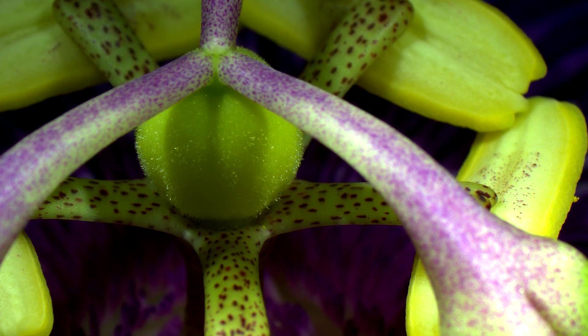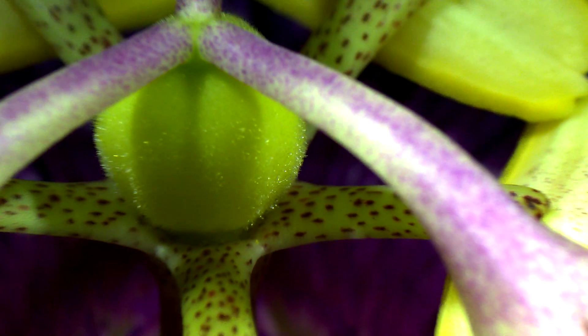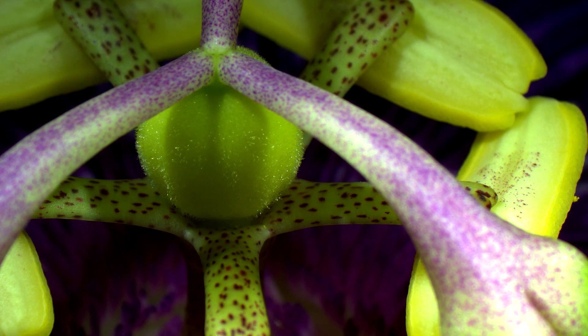The young fruiting body has small hairs, or trichomes, which defend it by producing chemicals like flavonoids, terpenoids, or alkaloids to ward off herbivores. This is a common adaptation among many fruits, which is why some fruits, like peaches, are fuzzy to the touch.